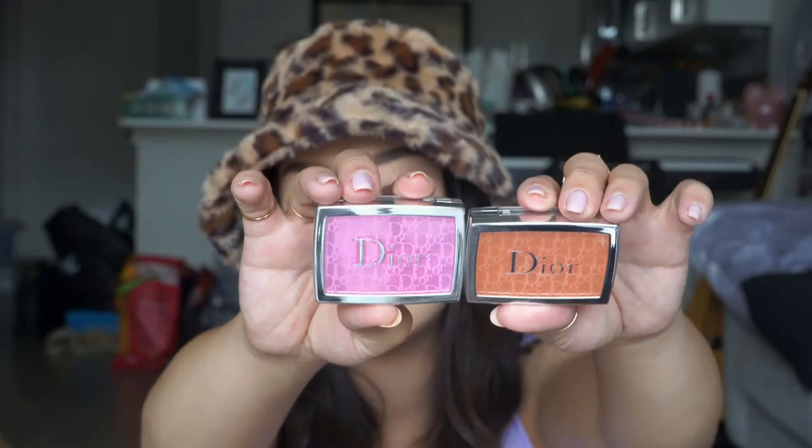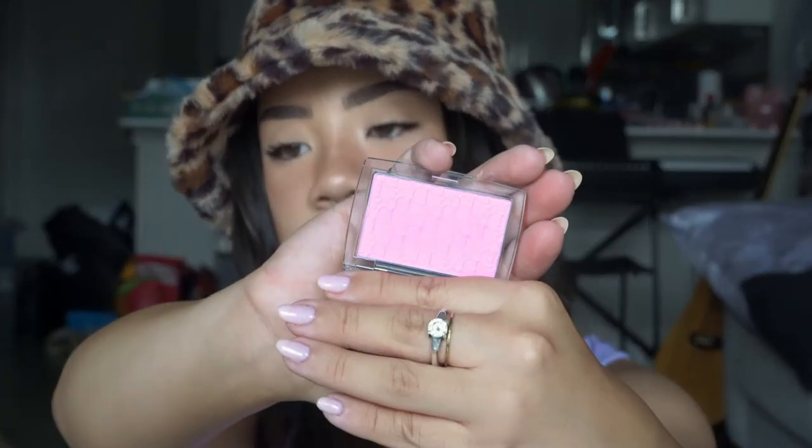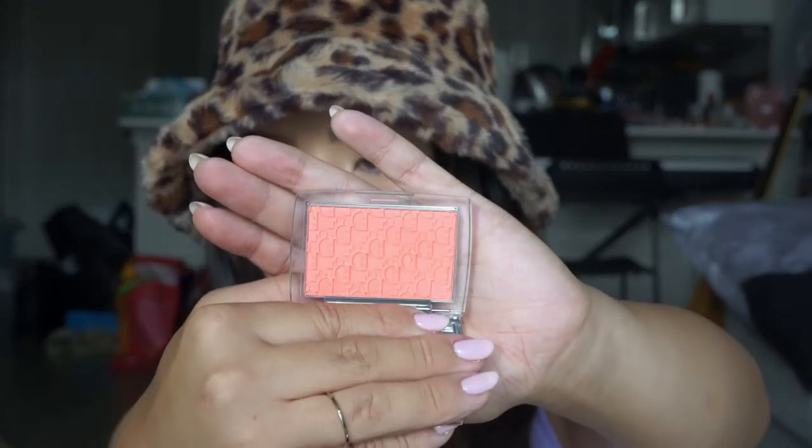I picked up two of the Dior Backstage Rosy Glow blushes. I picked up 001 Pink and 004 Coral. The packaging is confusing because you would think the outer packaging was the actual blush, but no — this is what the actual blush looks like. Super pretty shades, very excited. These are really small but really cute. They're definitely pricey, so that's why I picked them up during the sale.